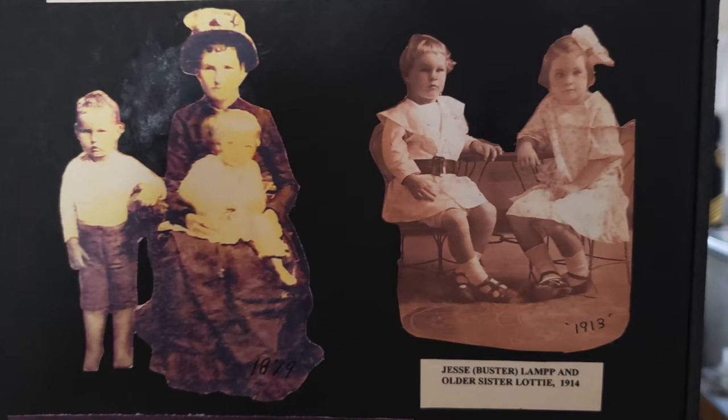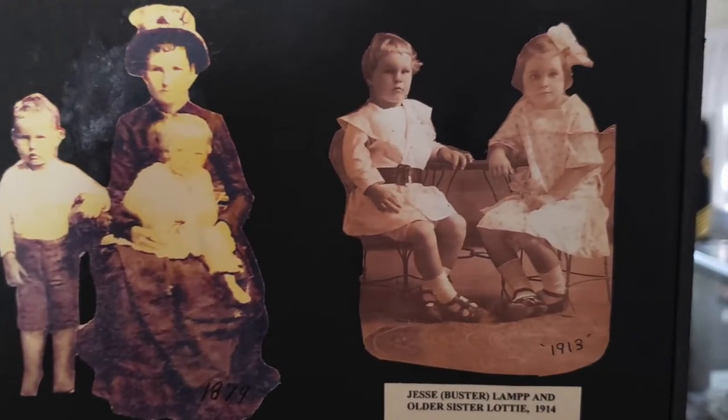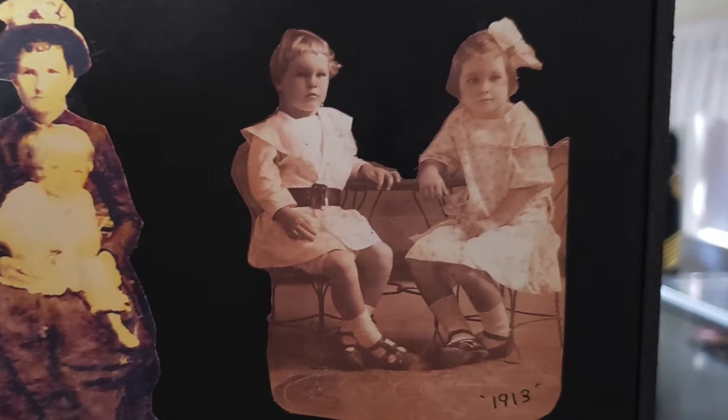Next we have a picture of Jesse — which is really my brother Wester — and Lottie, sitting at what looked a little like a tea party. Kind of cool. They even had shoes on.